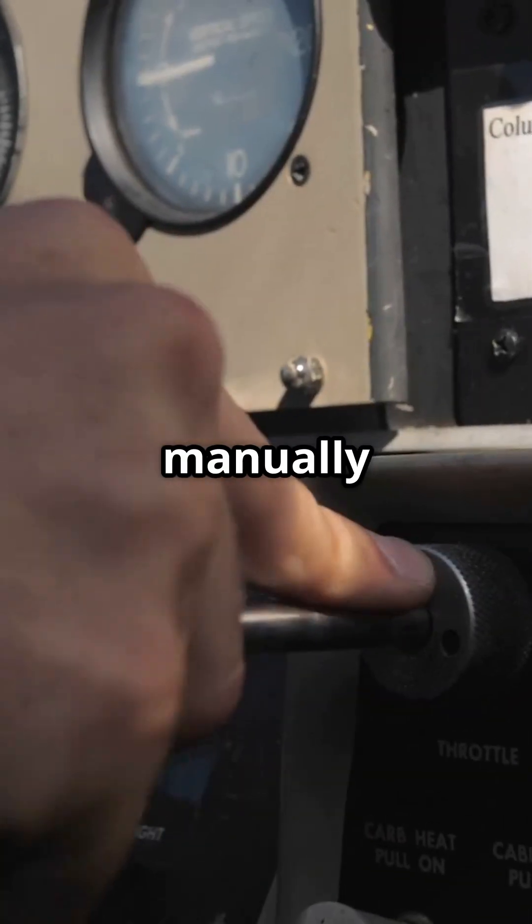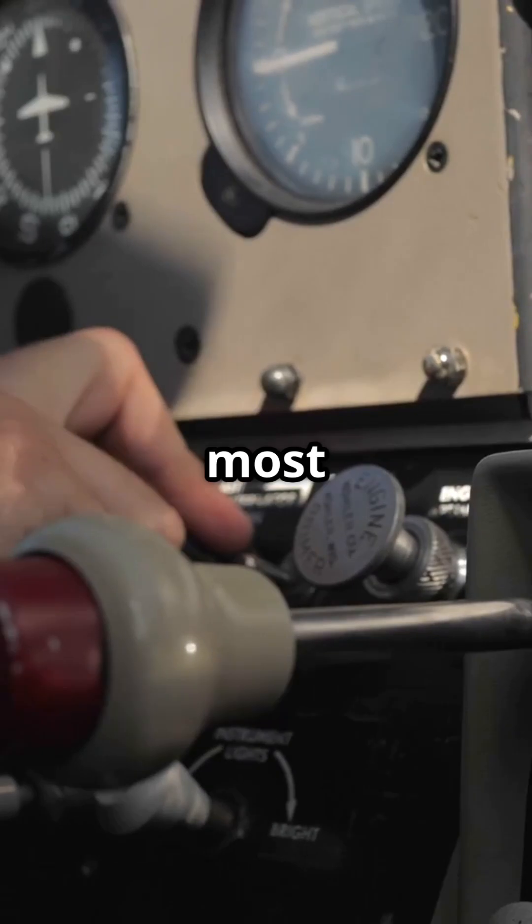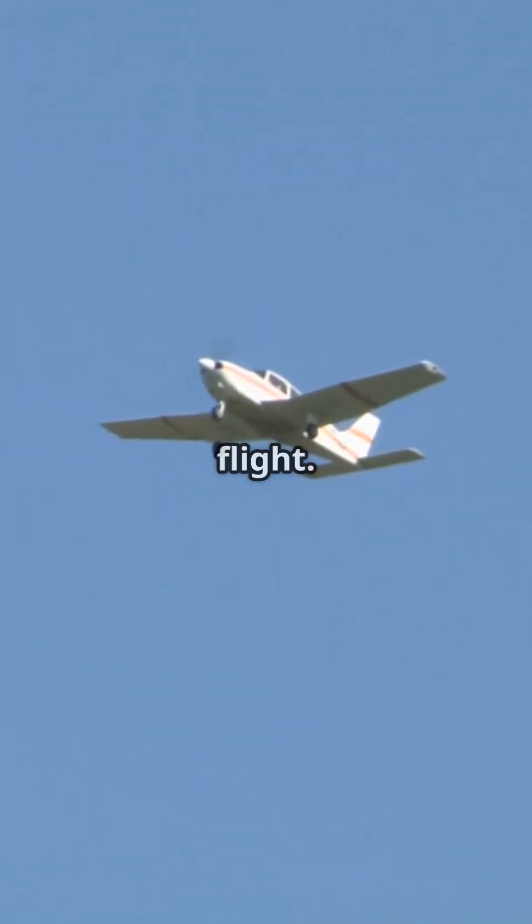Pilots are also trained to manually dampen Dutch roll using the rudder pedals if needed. However, in most cases, the yaw damper does all the work, ensuring a stable and smooth flight.